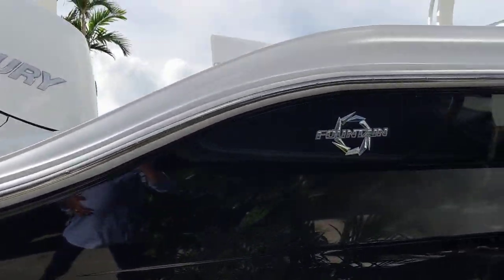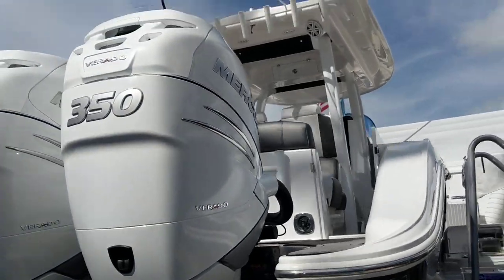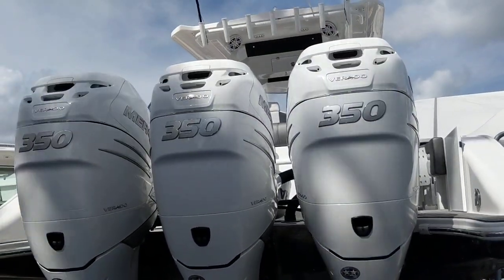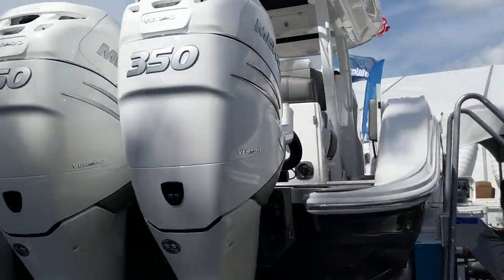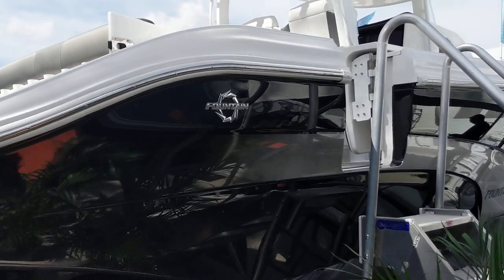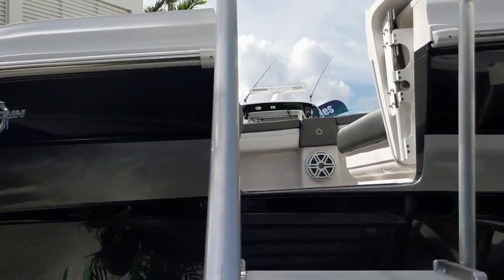Good afternoon. Here we are at the Land Booth of the Iconic Marine Group at the Bahia Mar location. We are doing a walkthrough on this Triple 39 NX with 350s. This is a 2019.